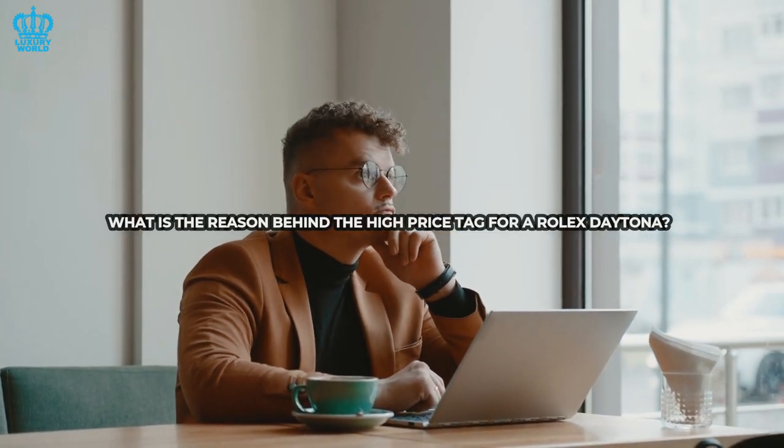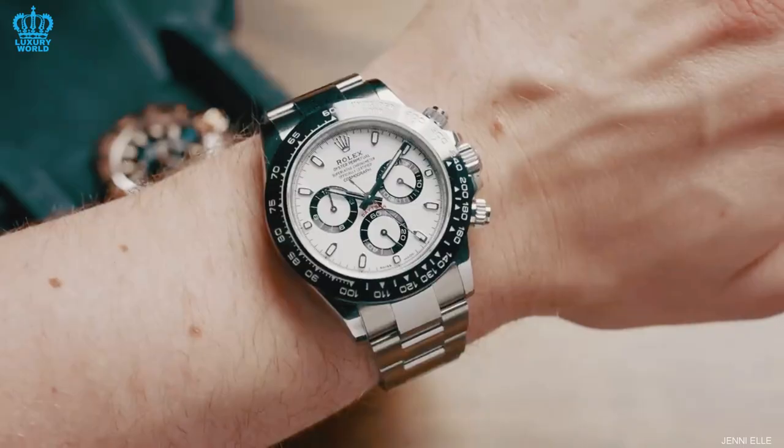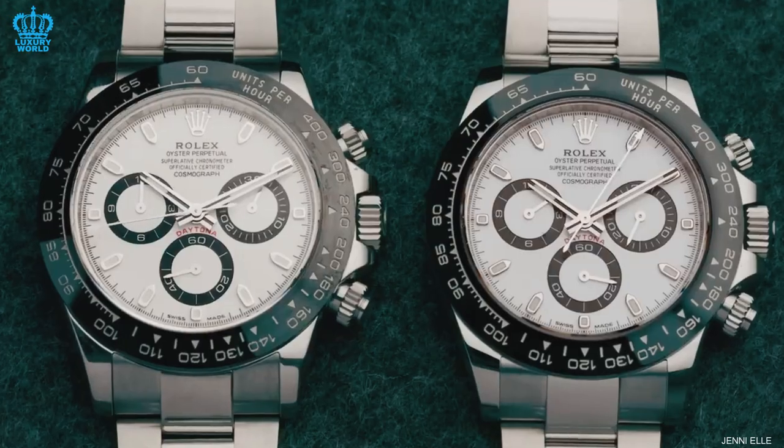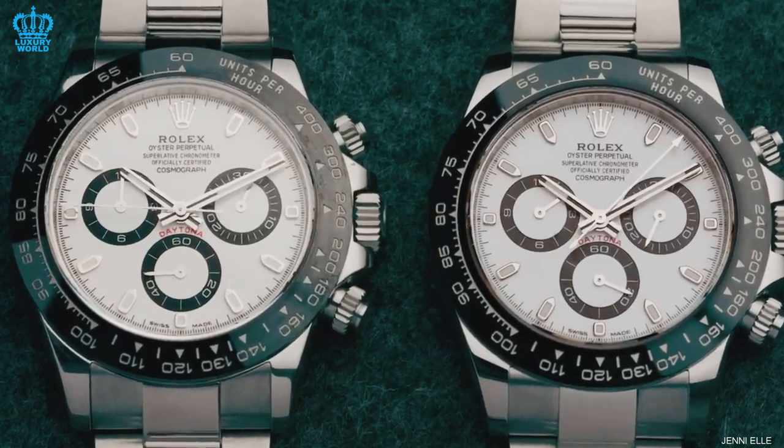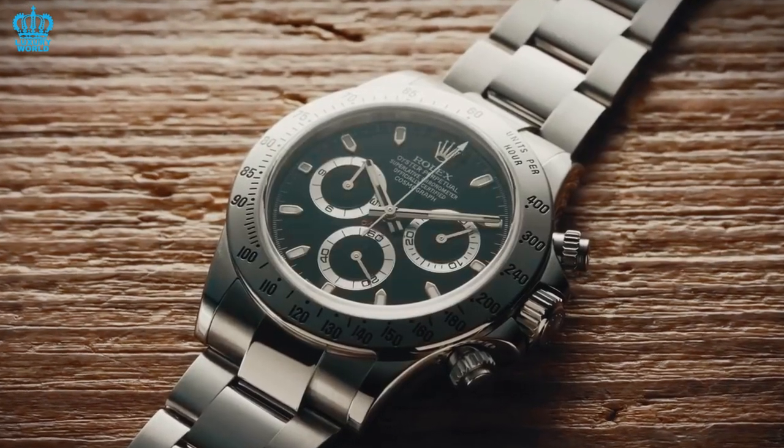What is the reason behind the high price tag for a Rolex Daytona? Collectors are willing to pay a premium to obtain the current production model without having to endure the extensive waiting list. The significant demand for this ultra-desirable watch often leads collectors to pay well above the retail price to secure it.